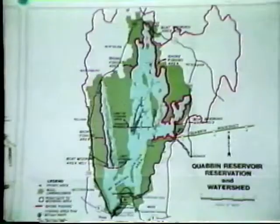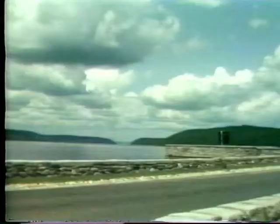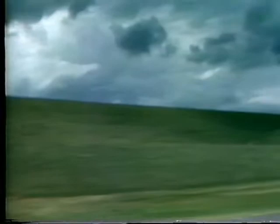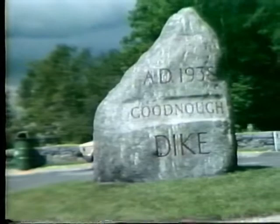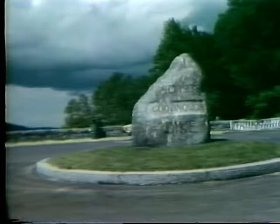Why was this site chosen for the Quabbin Reservoir? Probably because of the unique characteristics. What you had here was, if you look straight out, you'd see one river valley and another river valley coming in. Just by two impoundments — one over here to our right and another on the other side of that hill — they could create a reservoir that, when it's full, holds 412 billion gallons of water. It's the largest anywhere in the Commonwealth and one of the largest, if not the largest, in the country. That was one of the primary reasons why it was chosen.